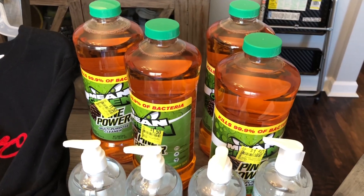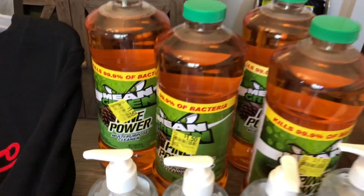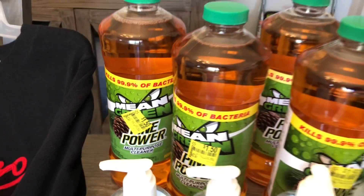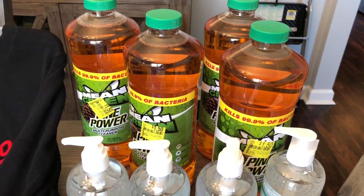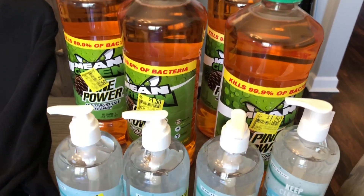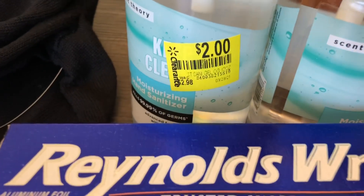The first thing I want to go over is these bottles of Mean Green Pine Power multi-purpose cleaner. They are normally priced at two dollars and 97 cents, and these were a dollar and 50 cents. They were located on the clearance aisle — a really good deal for this big 48-ounce bottle. Also these hand sanitizers — regular price was two dollars and 98 cents.